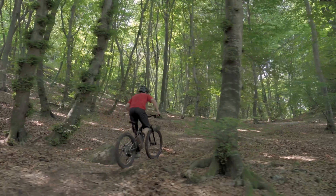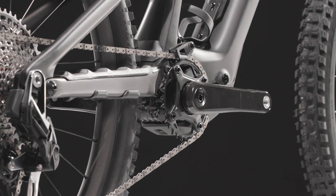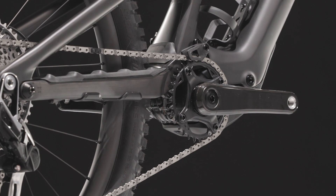The cranks and spindle have been updated to the SRAM DUB standard for the most durable and secure connection where the rider's power meets the motor.